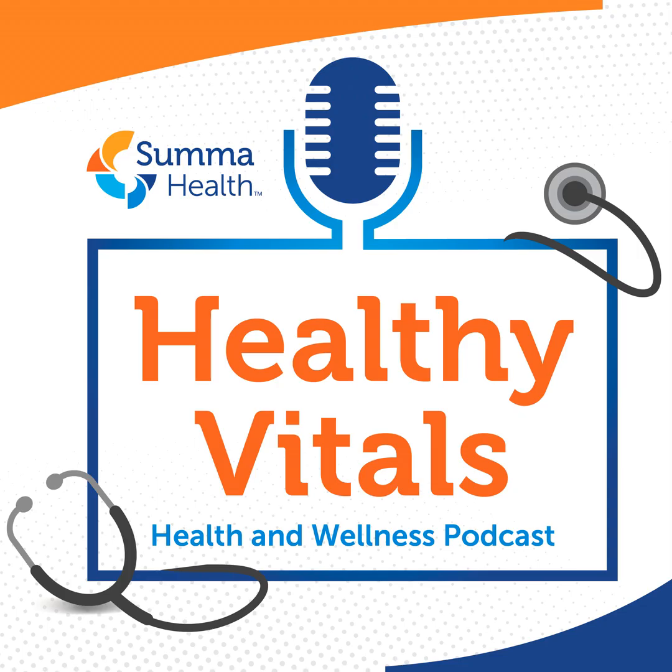That website is sumahealth.org/care-center. This has been great today — nice to meet both of you, great to talk through this, a lot of great information. If you found this podcast to be helpful and informative, please share it on your social channels and be sure to check out the full podcast library for additional topics of interest. This is Healthy Vitals, a podcast from Summa Health. I'm Scott Webb. Stay well, and we'll talk again next time.